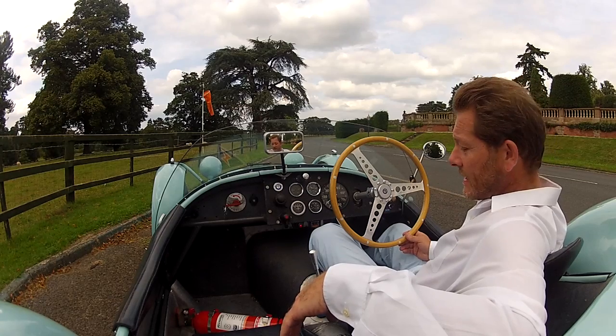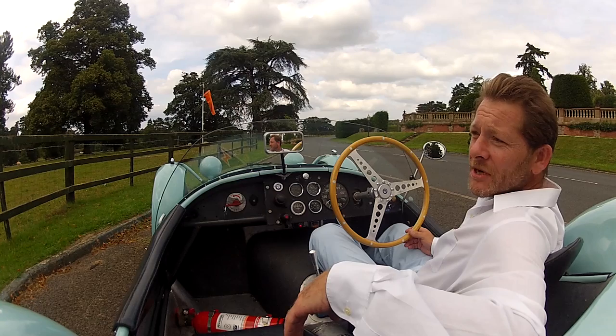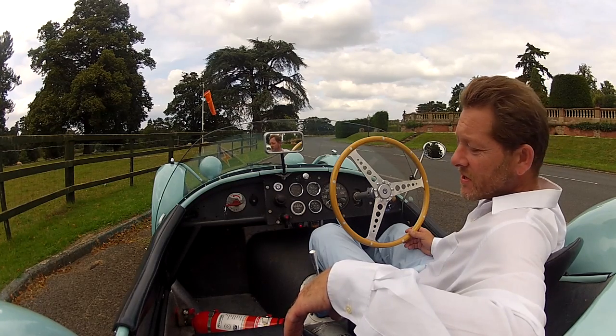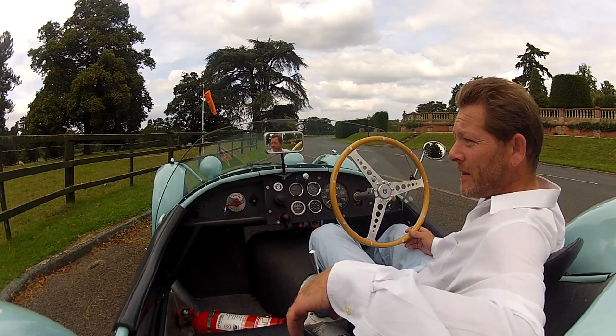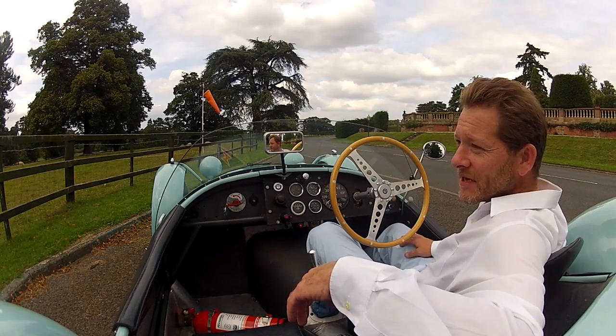Here we are in the ex-Phil Scrag HWM Jaguar. It won the hill climb championship at least once and it's one of the most famous cars on the circuit. Scrag had a great selection of cars — he could have been a Jaguar works driver but business was too good and he wasn't allowed to. A bit like these Hollywood stars who aren't allowed to ride motorbikes and stuff.